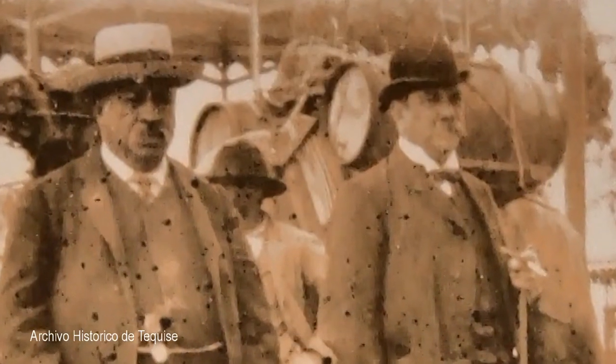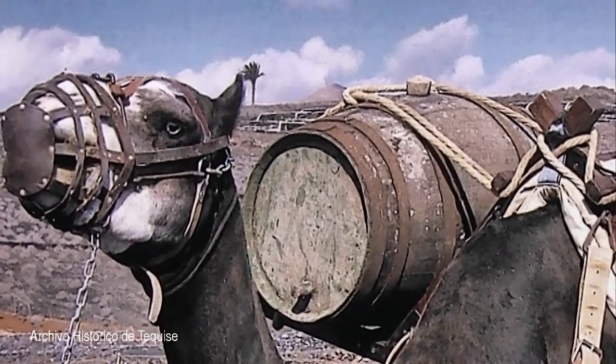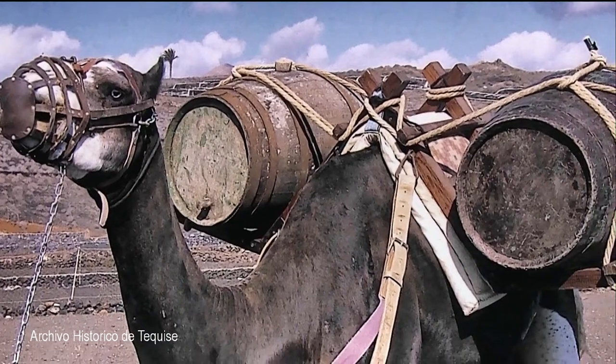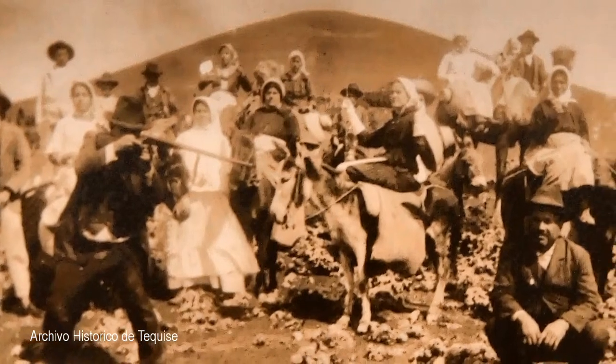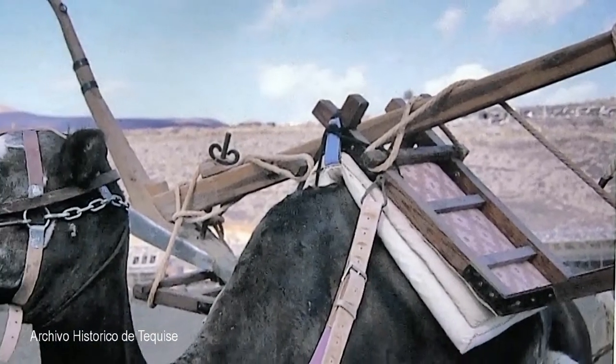An important task, in a land with only rain and dew as natural water supplies, was the delivery of barrels of drinking water to the scattered homesteads. Goods and people were carried on an early type of saddle called a silla de brazo, which roughly translated means armchair.